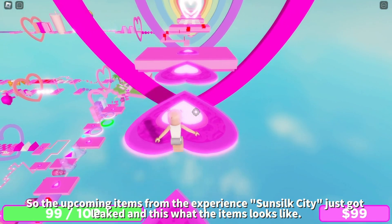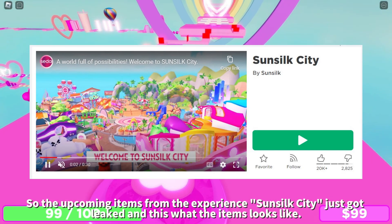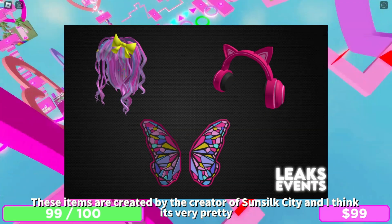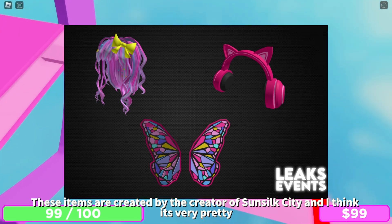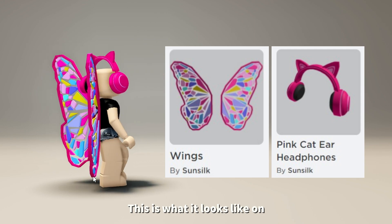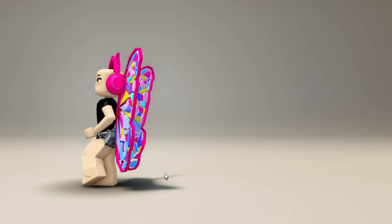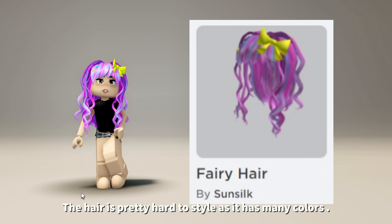The upcoming items from the experience Sun Silk City just got leaked, and this is what the items look like. These items are created by the creator of Sun Silk City and I think they're very pretty. This is what it looks like on.